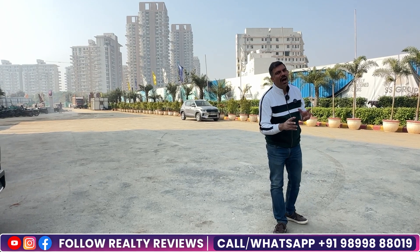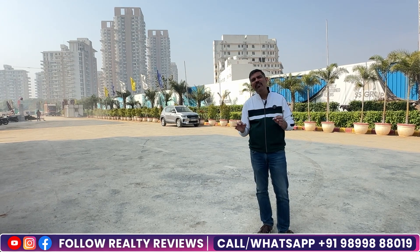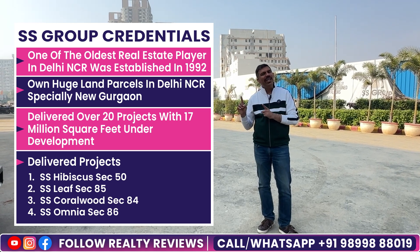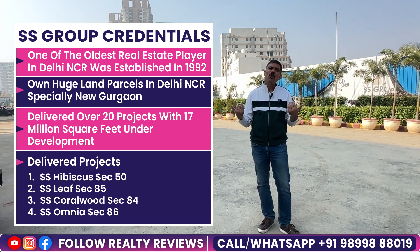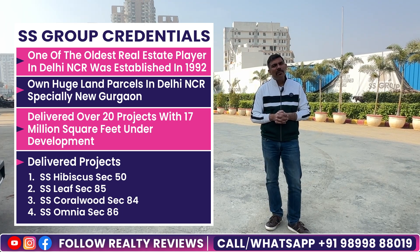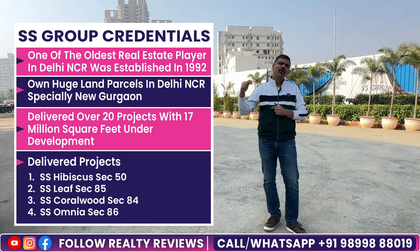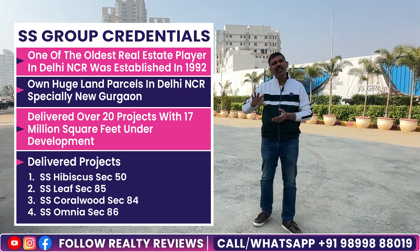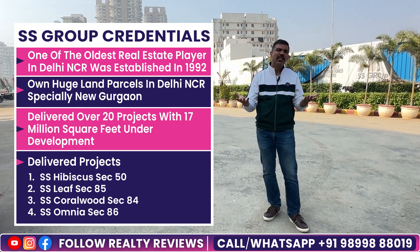I forgot to tell you about SS Group. Let me tell you a little about them. Across the road in Sector 85, you can see a project they have already delivered. Over the last 30 years, they have delivered almost 25 projects, so their delivery record is 100% — none of their projects have been undelivered. Yes, many people have said that their construction quality in previous projects was not good, and I believe that is true — I have seen it in Coralwood. But at the same time, new construction technologies are coming — fly ash blocks — and they have already moved away from brick construction. So I think the construction quality of their new projects should be better.